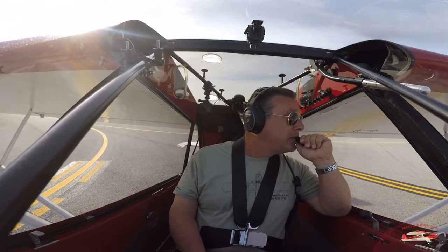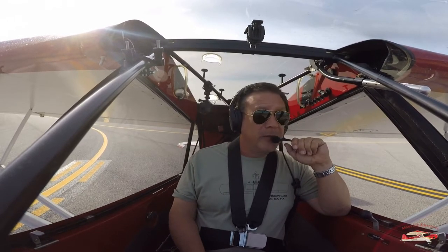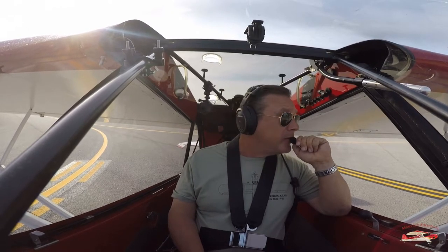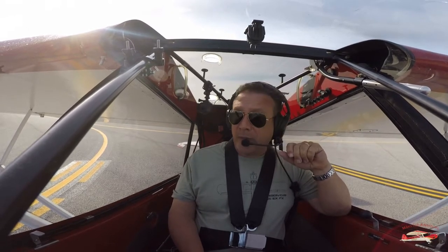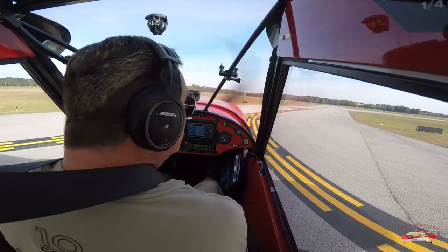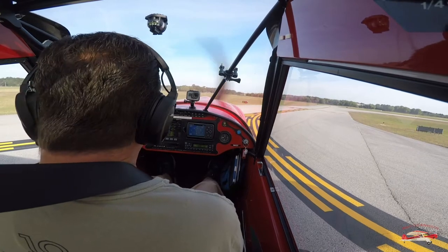Air Carrier 1: We appreciate you, sir. We'll be landing direct at Gulf Air Center once the aircraft on final clears. Roger that, Charlie Tango.